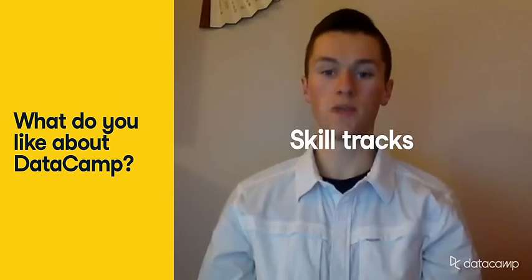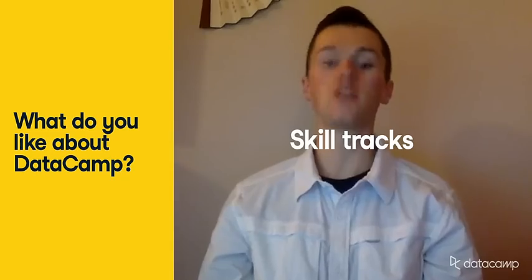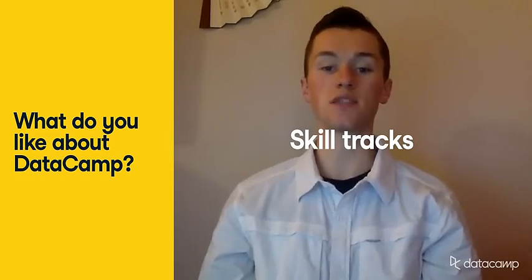Datacamp's skill tracks are arranged sequentially. If you were a beginner in a new language, package, or software, Datacamp teaches you the basics and applies these new skills to different real-world scenarios. If you are already intermediate in an area, there are more difficult classes that put your data skills to the test.